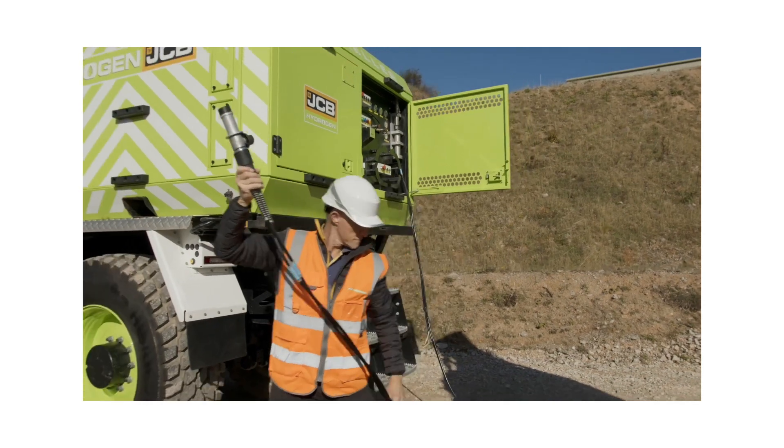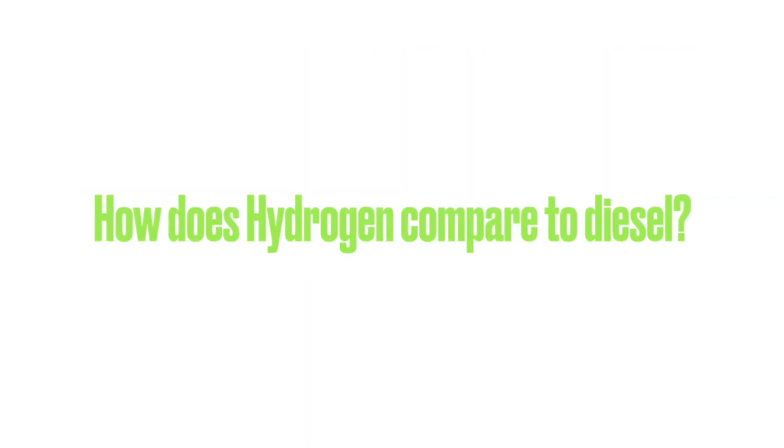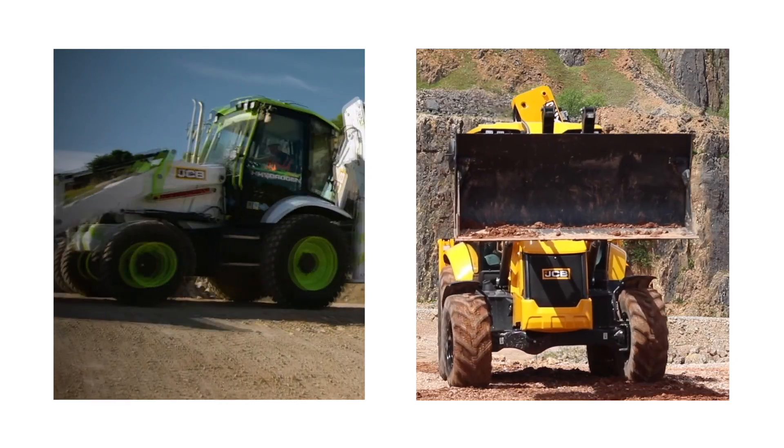On our machines we store hydrogen in the form of a gas. The gas is delivered to us and we put it into the machines at a pressure of around 350 bar. Hydrogen itself compared to diesel has much more energy. The machine here is exactly the same — we've moved from today's fuel to a hydrogen fuel. If you're an operator you'll realize it has exactly the same power, exactly the same torque, and can deliver exactly the same productivity.